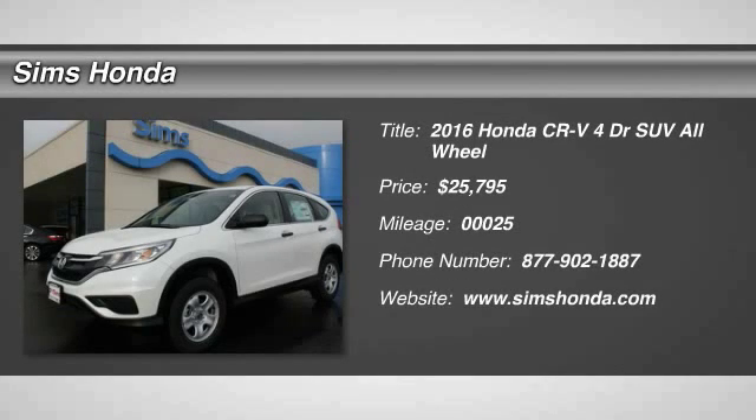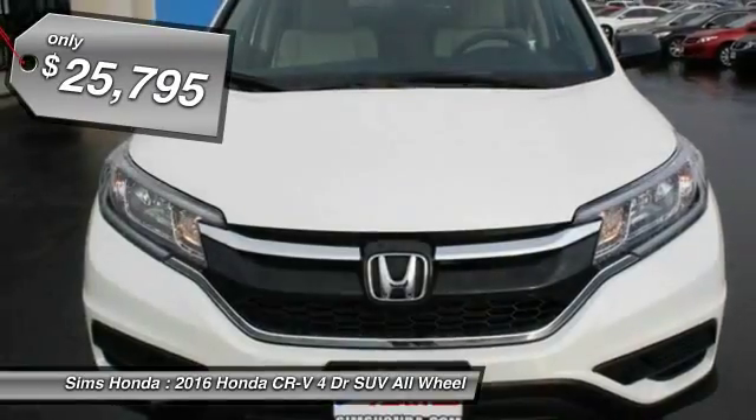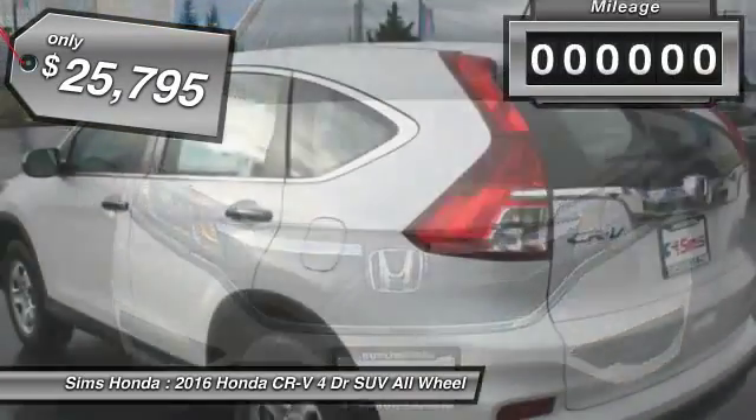2016 CR-V, a top recommended vehicle because of its car-like driving manners, good value, cool technology, and comfy interior, and is priced below $30,000.